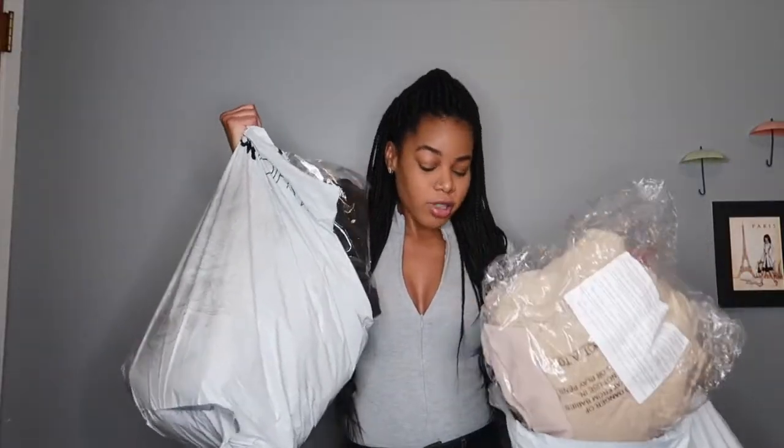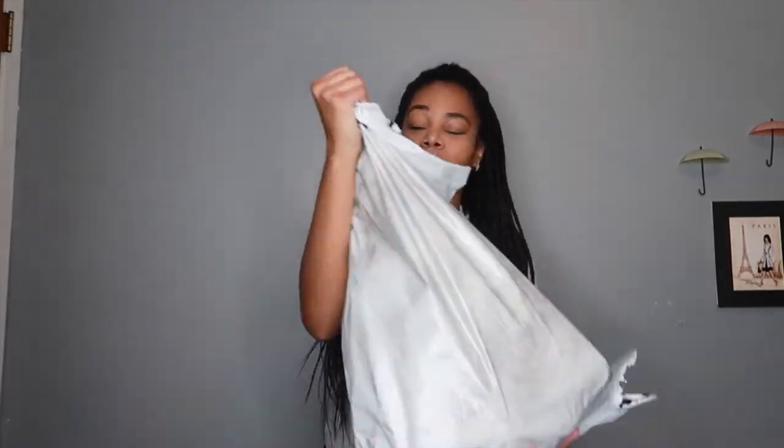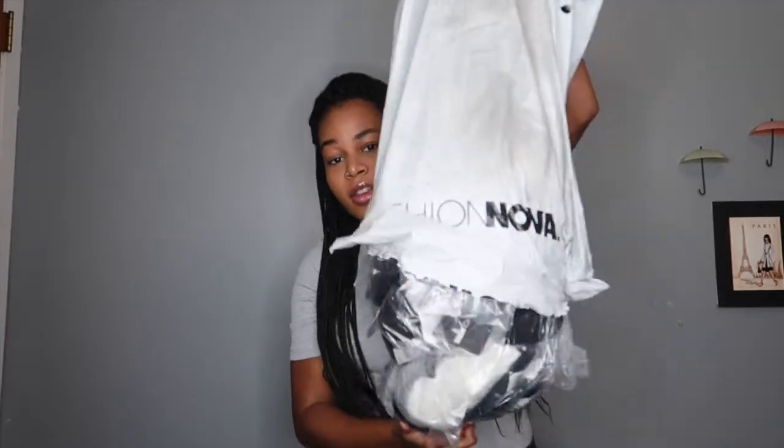I haven't done this in literally so long, so hey guys, welcome back to my channel. It's been so long since I've uploaded a video and I'm so sorry. Anyway, today's video is going to be a Fashion Nova haul. I'm so excited because I literally have like two bags worth of Fashion Nova stuff — two full bags of clothes that I have never tried — and we're just about to get right into it.